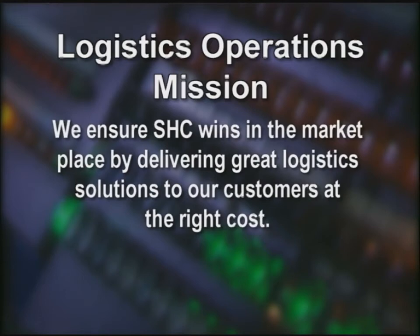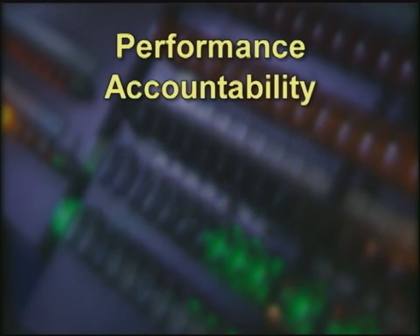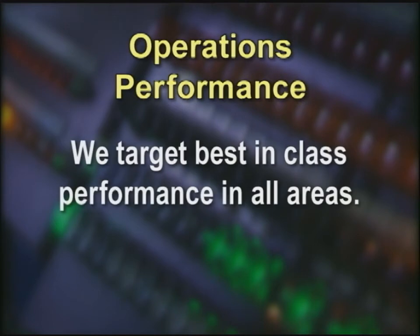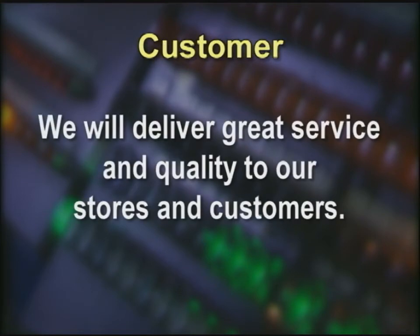As the Logistics Operations Team, our mission is to ensure we win in the marketplace by delivering great logistics solutions to our customers at the right cost. We can only accomplish our mission by maintaining our four strategic priorities. Performance accountability — everyone owns our results. Each of us is accountable to learn and follow the prescribed work methods. Operations performance — we target best-in-class performance in all areas, and following these work methods will get us there. Customer — we will deliver great service and quality to our stores and customers. By following work methods, we can deliver consistent service and quality.